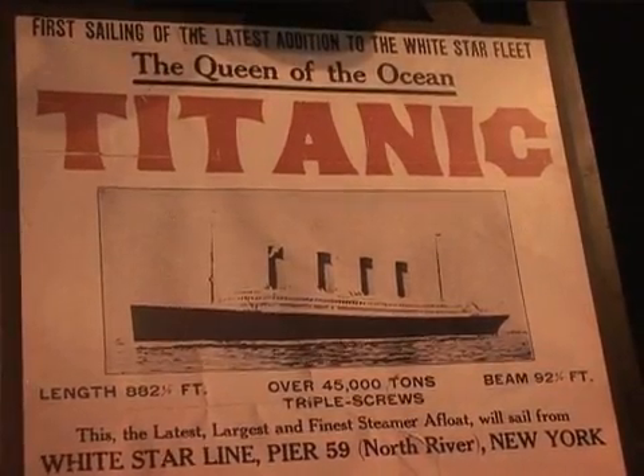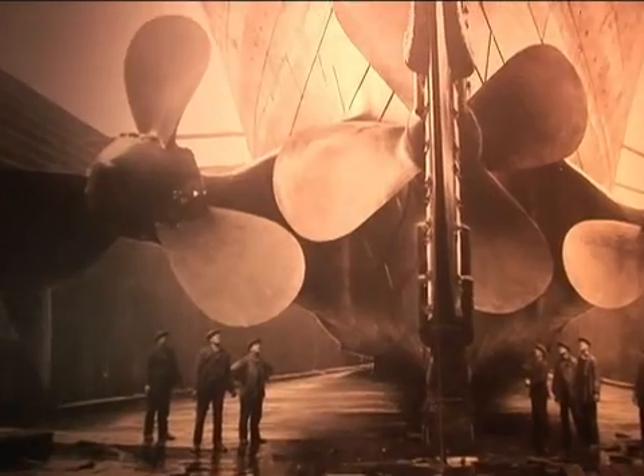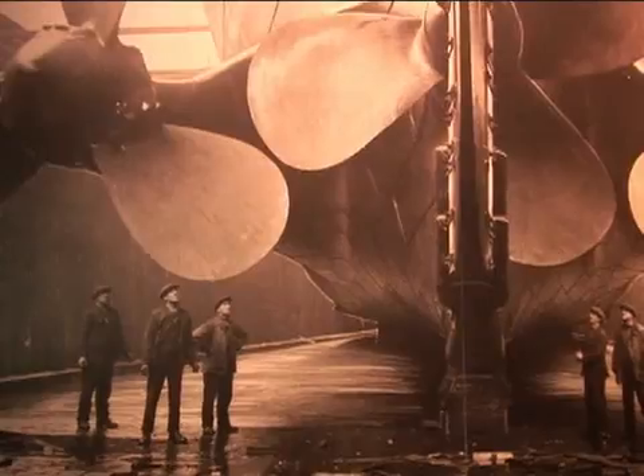Hi everybody and welcome to Titanic at the Ontario Science Centre. At 269 metres, this ship was built to be the largest passenger ship of her time, carrying people between North America and Europe.